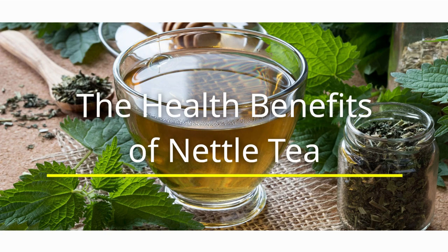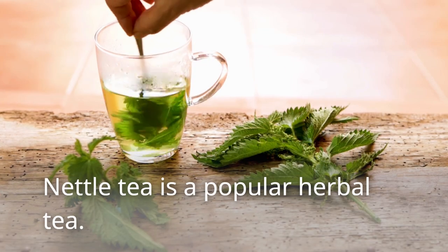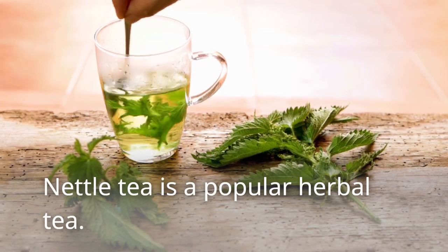The Health Benefits of Nettle Tea. Nettle tea is a popular herbal tea.